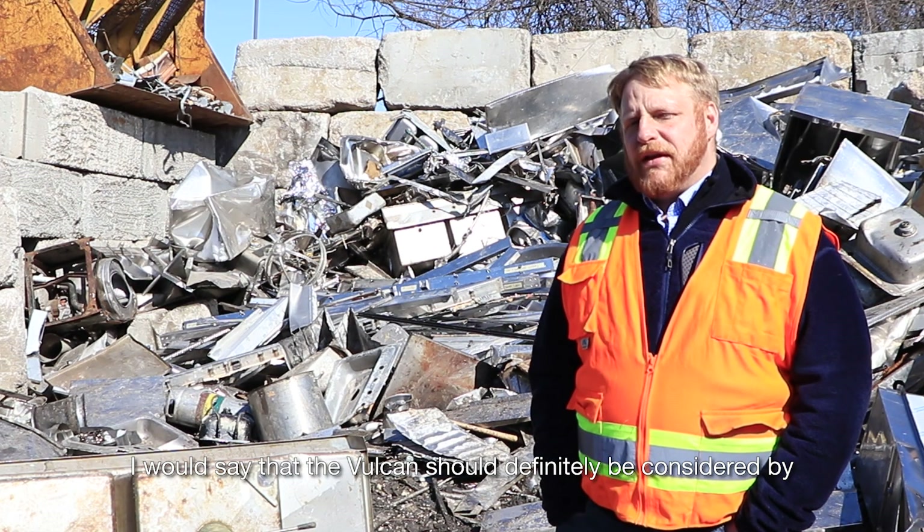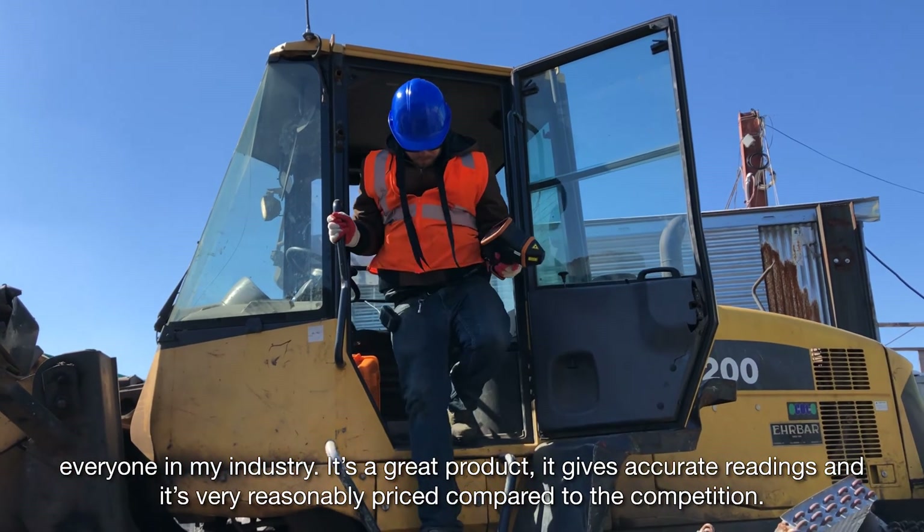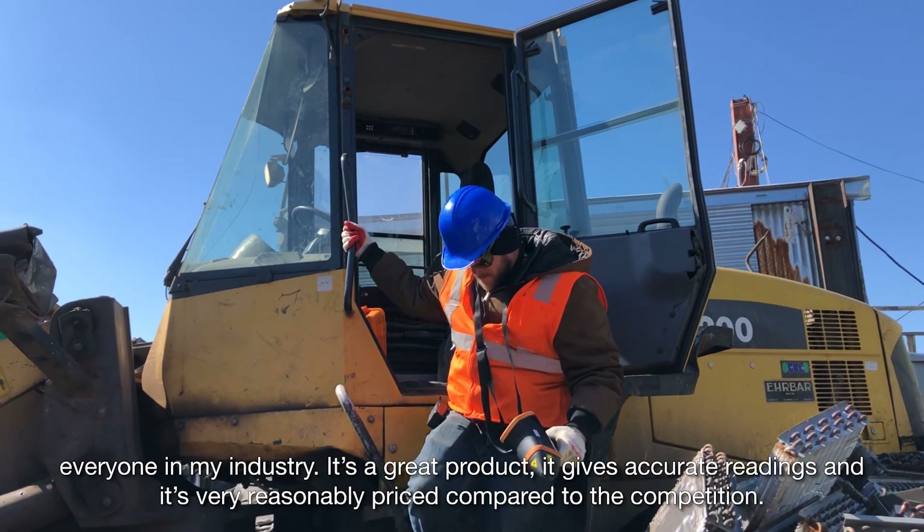I would say that the Vulcan should definitely be considered by everyone in my industry. It's a great product. It gives accurate readings, and it's very reasonably priced compared to the competition.